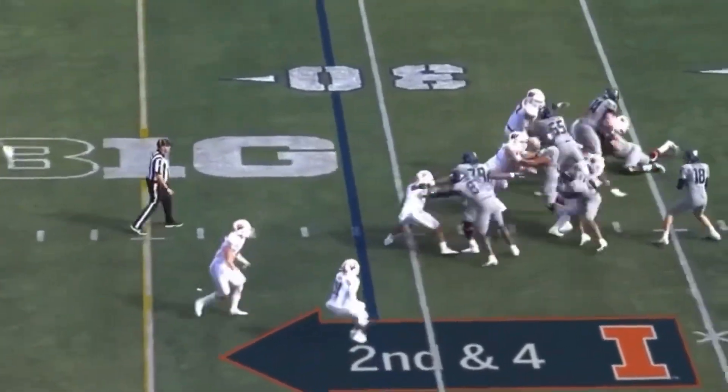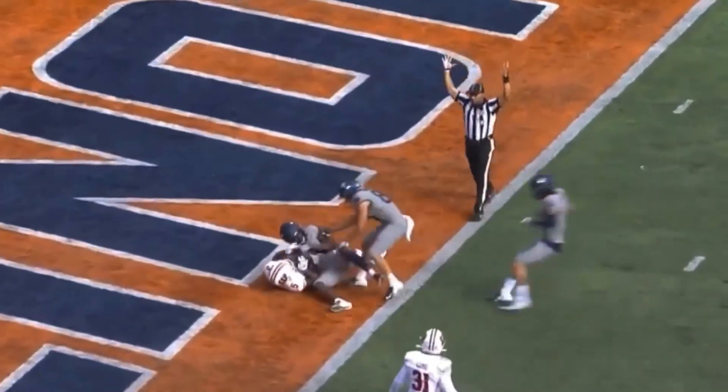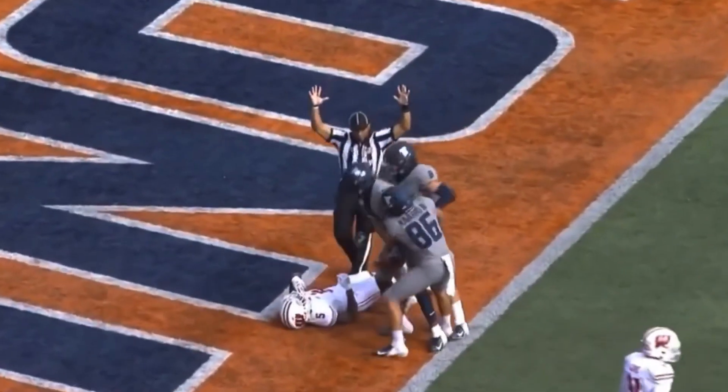Second and four. Peters off-point action, pressure up the middle. He throws it over towards the end zone — Emater Bebe with the touchdown grab. This time he hangs on, and Illinois scores.